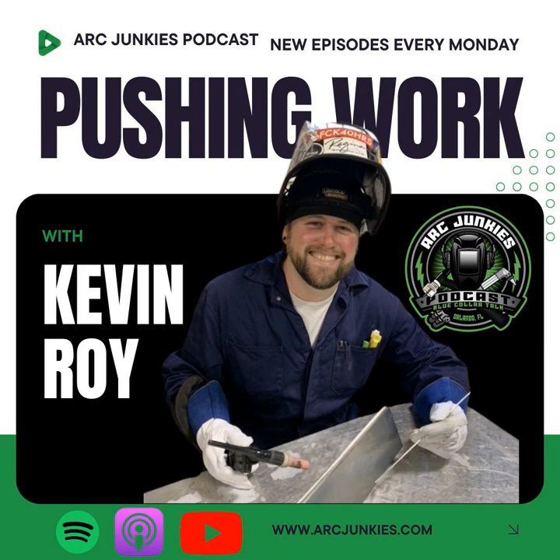Welcome to the Arc Junkies podcast. Joining me this week is Kevin Waugh out of Regina, Canada. Kevin is a welder, fabricator, metal artist, and shop foreman. I've been following Kevin on Instagram for years and finally got to meet him in person at CanWeld back in October. In this episode, we chat about fabrication tricks, production welding, safety, and much more. We'll get right into the episode after a quick word from our supporters.